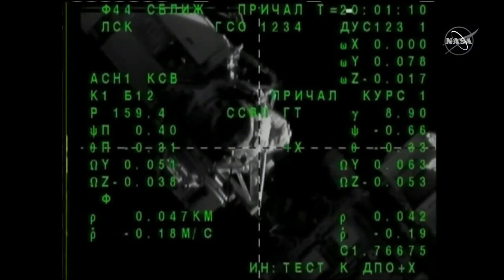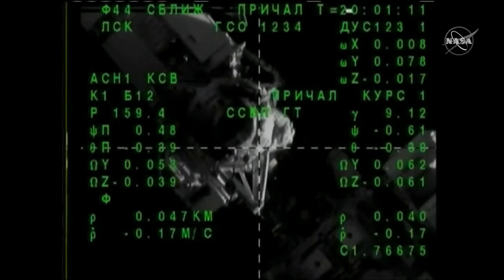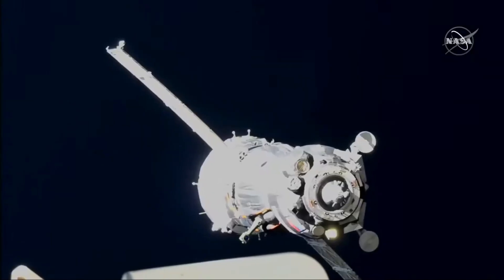This view from Soyuz, looking down at the docking port on the RASVIET module. The LED is on.